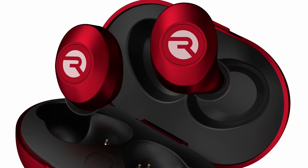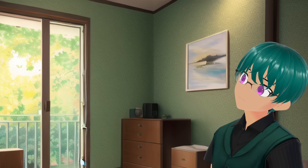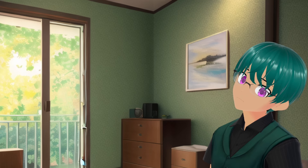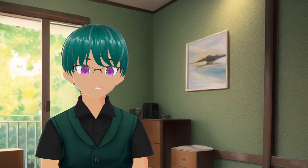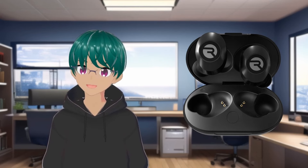One after the other, I saw my favorite creator shilling Raycon — the best true wireless earphones that only cost half the price of its competitors. Clearly, I knew what I had to do. When I was able to, I bought a pair myself to shill on my channel.